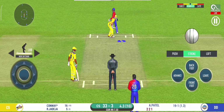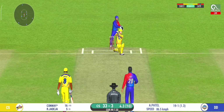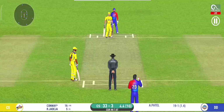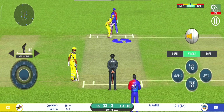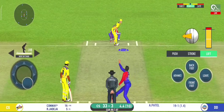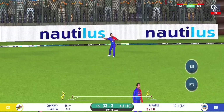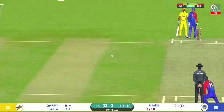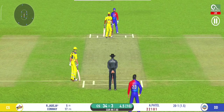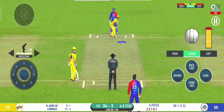He has been ruthless against the spinners in this series. Plays and misses — he should look to get his eye in before trying something extravagant. That is edged. Smart piece of bowling, not giving anything away.